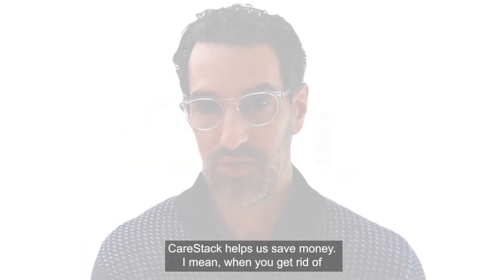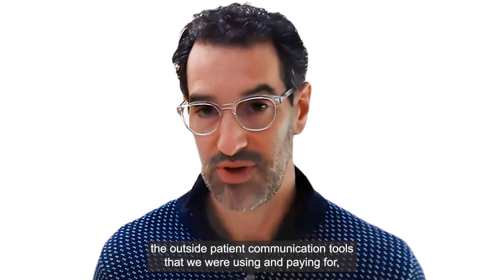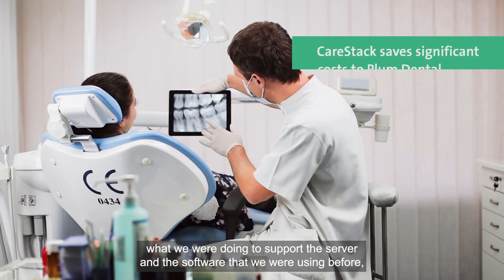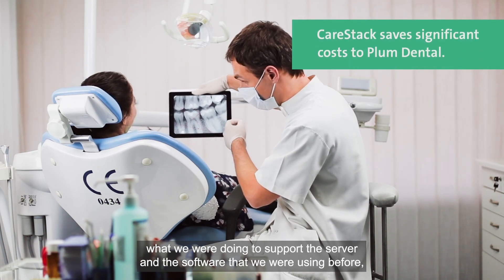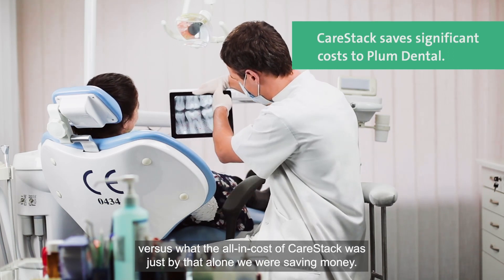Carestack helps save us money. When you get rid of the outside patient communication tools that we were using and paying for, and what we were doing to support the server and the software we were using before versus the all-in cost of Carestack — just by that alone we were saving money.